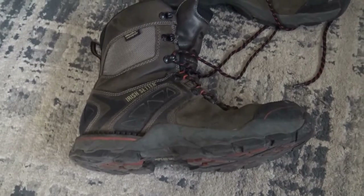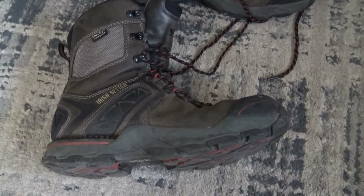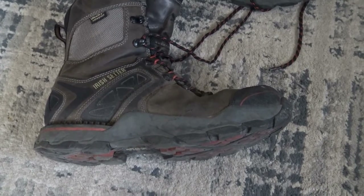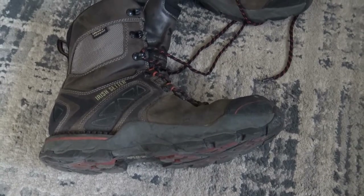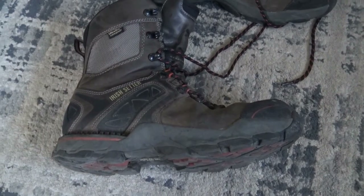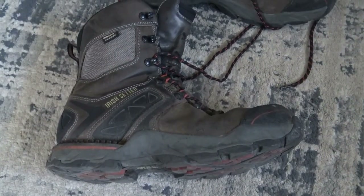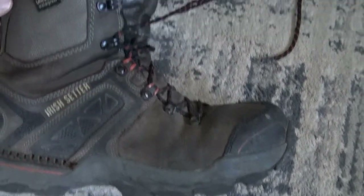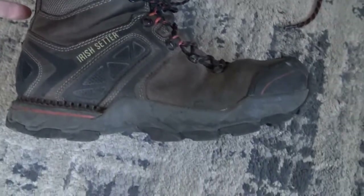I just want to give these a quick review because I usually use Keen boots, but I do find that certain types of Keen boots don't last very long, even though they are extremely comfortable. I grabbed these Irish Setters and I was kind of skeptical because I needed a heavier boot for winter. They had a little bit more insulation than my Keen boots.